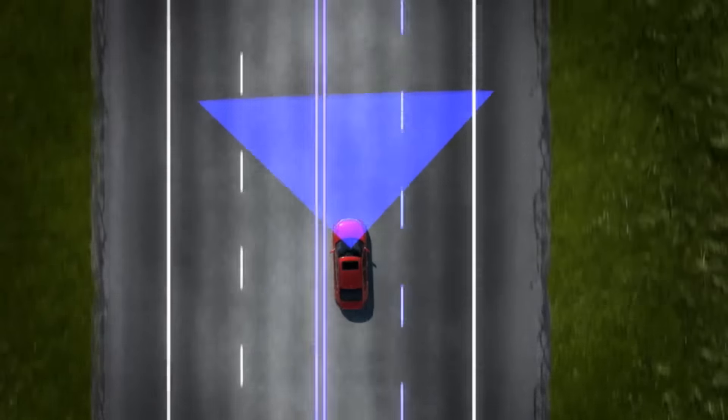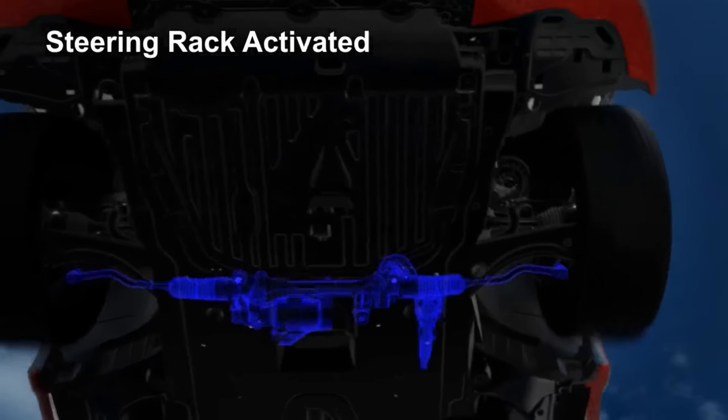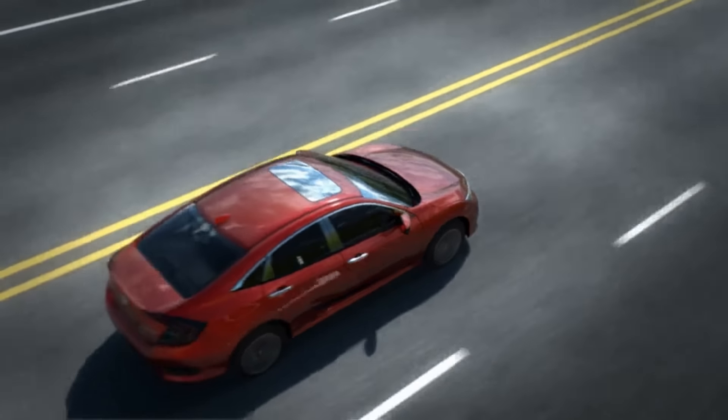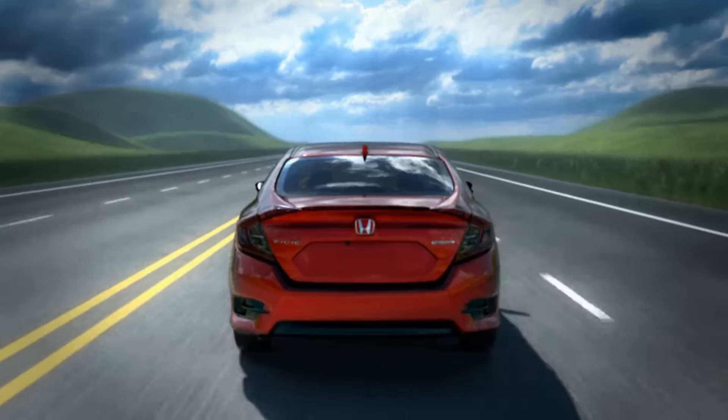When LCAS senses the driver is drifting from the middle of the detected lane, the system generates corrective steering torque to assist the driver in maintaining lane position. The system's corrective movements are subtle and not jarring, creating a more relaxed driving experience.